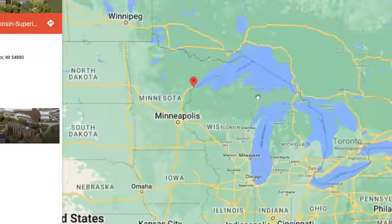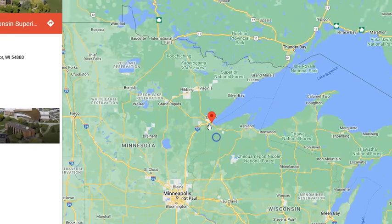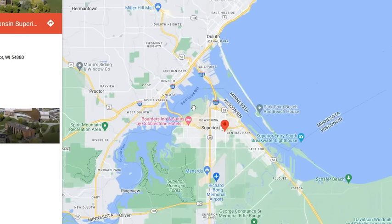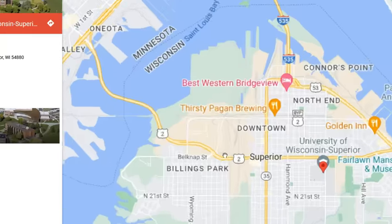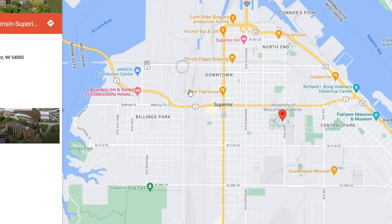Thank you for joining me for another Old World Exploration. This exploration takes us to Superior, Wisconsin — a port sister city with Duluth, Minnesota. Duluth was one of my more viewed videos. I did one on Duluth fairly early on in my time here on YouTube. But we're going to look across the St. Louis Bay at Superior.